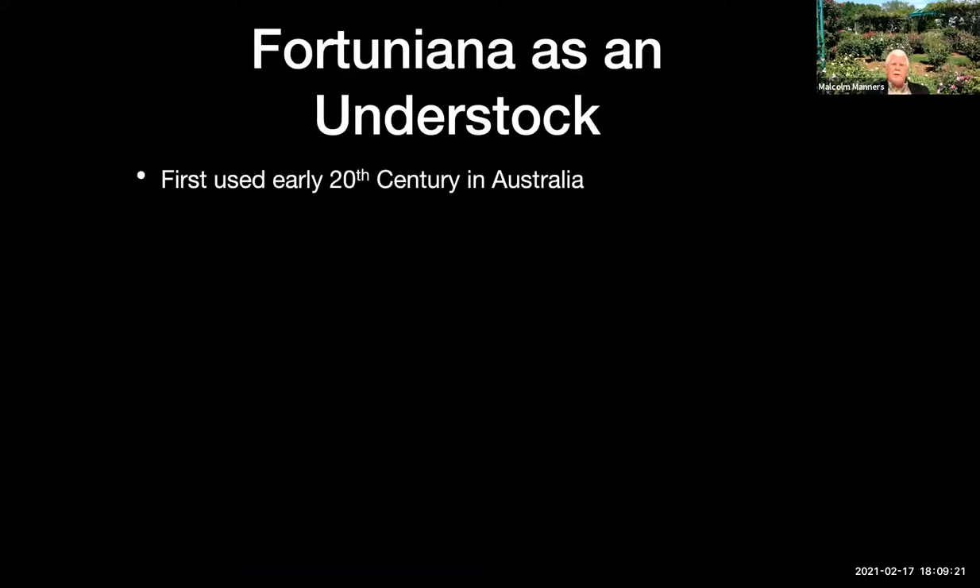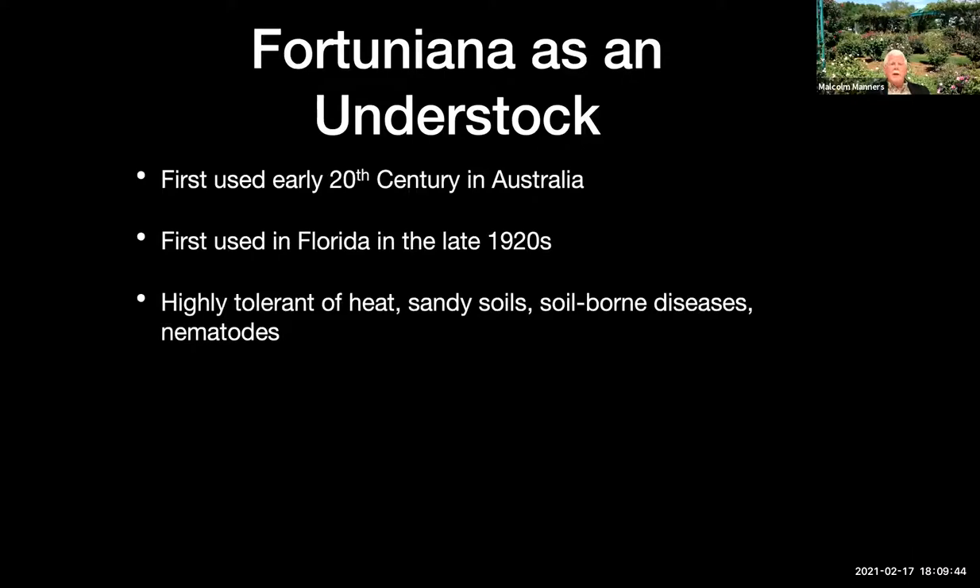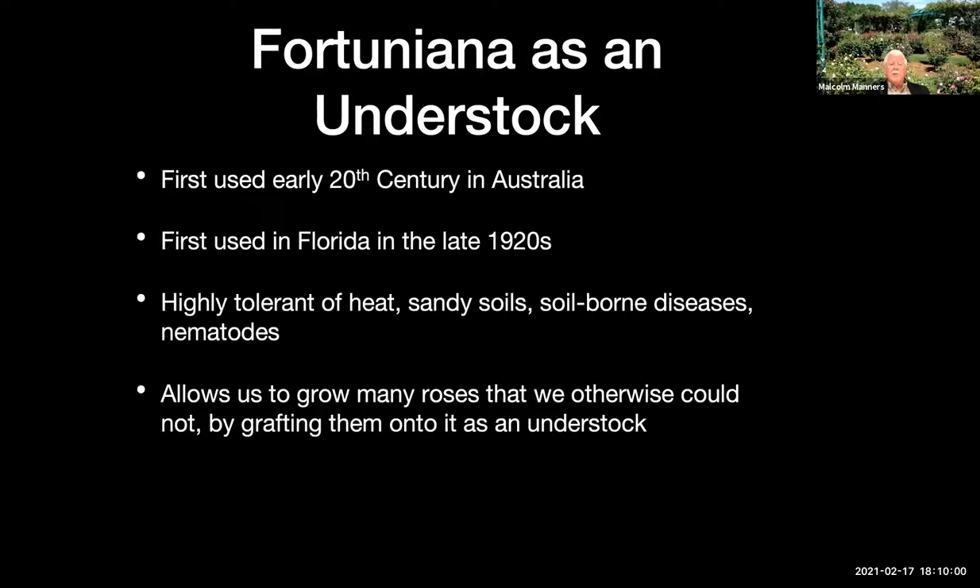Fortuniana was first tried out as a rootstock in early 20th century Western Australia, which has a climate somewhat similar to ours. By the 1920s, it was being used in Florida. The Glen St. Mary Nursery near Jacksonville was the first commercial company in the U.S. to offer roses on it. It is highly tolerant of heat, likes sandy soils, and is quite tolerant of soil-borne diseases and nematodes. In our gardens, we graft pretty much all of our roses onto Fortuniana.